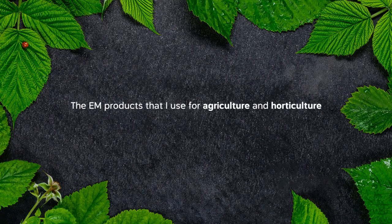The EM products that I use for agriculture and horticulture are not technically made in a food grade facility, so they can't be sold for human ingestion. I take them every day — at least a teaspoon — but I can't tell other people to do that.